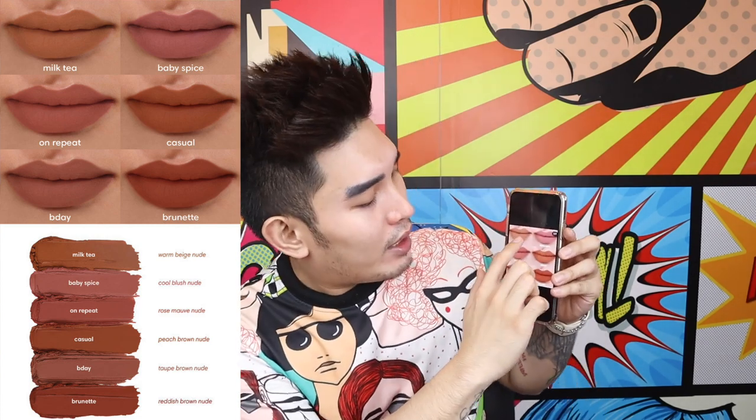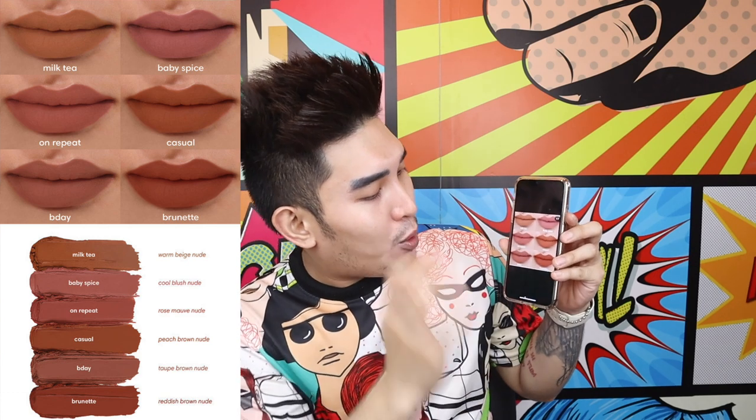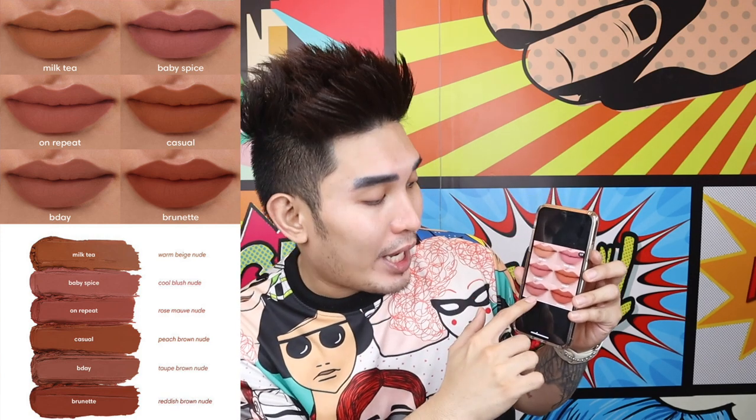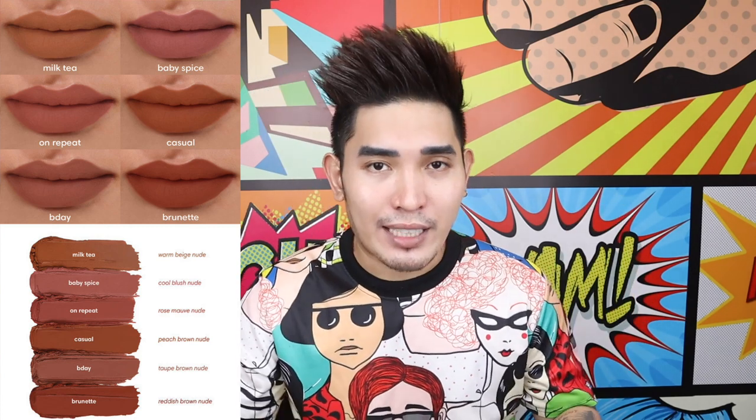Pag mga nakikita nyo ako nagreview ng mga products kagaya nito at self-purchased siya, kung ano lang talaga yung gusto kong shades yun lang talaga yung binibili ko. They have 6 new shades: Milk Tea, Baby Spice, On Repeat, Casual, Birthday, and Brunette. I have here Birthday and Brunette — or B-Day and Brunette — kasi yung Milk Tea is too nude, Baby Spice is too pink for my liking.